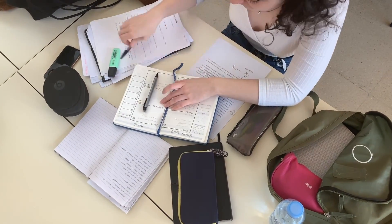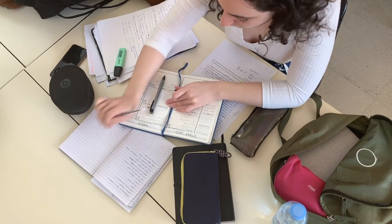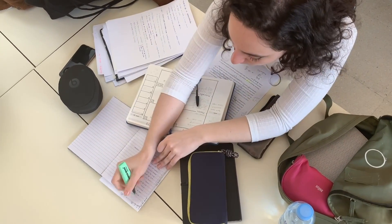Those 4 hours might be 1 hour per evening for 4 nights, or 2 hours over 2 evenings — whatever works for your schedule. Realistically, some weeks you'll have more than that. If you have a test, you may need to find an extra few hours for revision, and on those weeks you will have to do more work in the evenings.